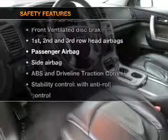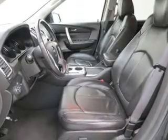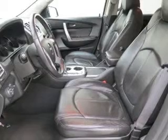Rest assured knowing these top safety components are included: front ventilated disc brakes, curtain head airbags, passenger airbag, side airbag, traction control, stability control, and low tire pressure warning.